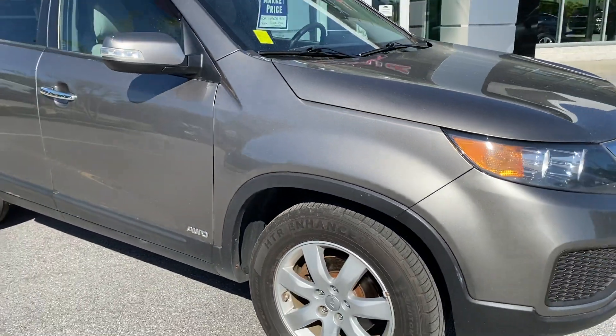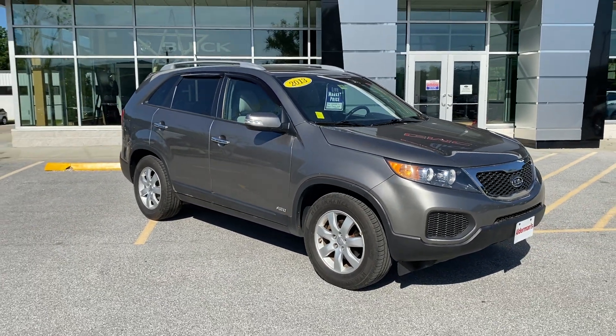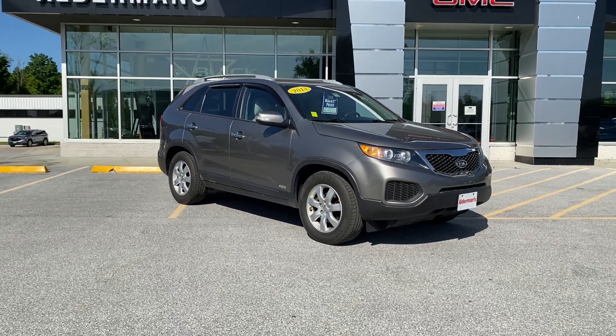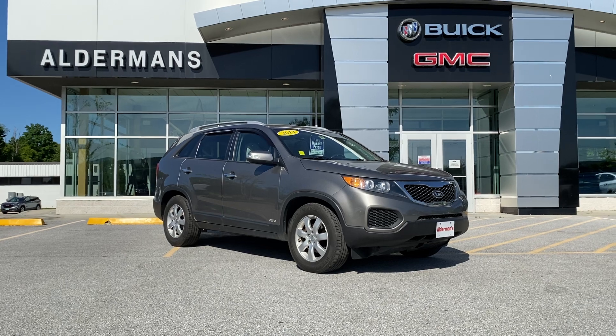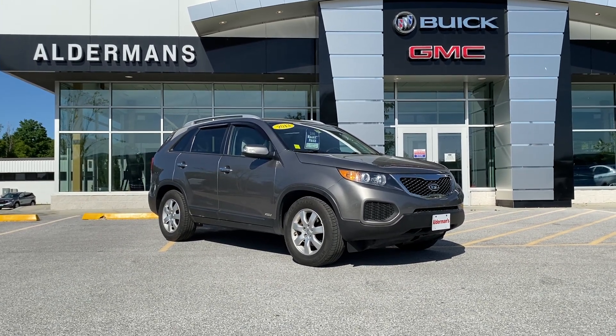So Jeremy, there you go — that's the 2013 Kia Sorento LX, 79,000 miles, two owners, clean Carfax, priced under $10,000. If you'd like to learn more, just hit the learn more button below or the link in the comment section on YouTube, or come see it for yourself at Alderman Chevrolet Buick GMC, Route 7 South in Rutland.